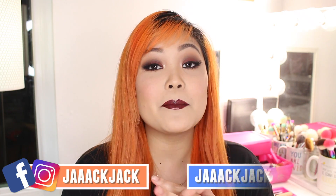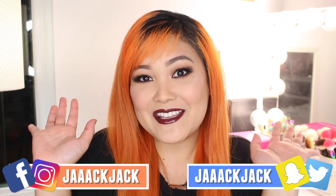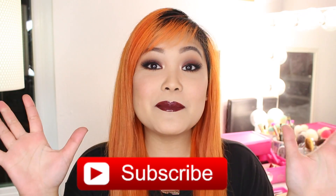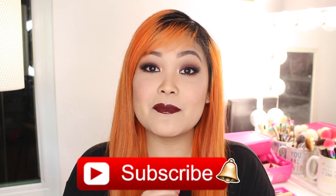Hey guys, welcome back to my channel! In today's video I'm going to show you guys this super easy fall makeup look and share some beginner friendly tips to achieve a perfect fall makeup look. If you're new, hi, my name is Jackie, or you can call me Jack Jack — welcome to my channel! Make sure you hit that red subscribe button to officially become part of the little flower family and you won't miss out on any upcoming videos.